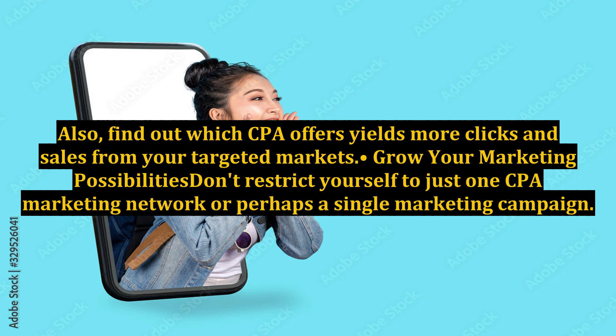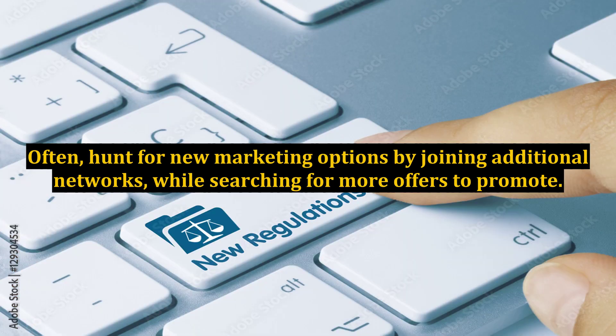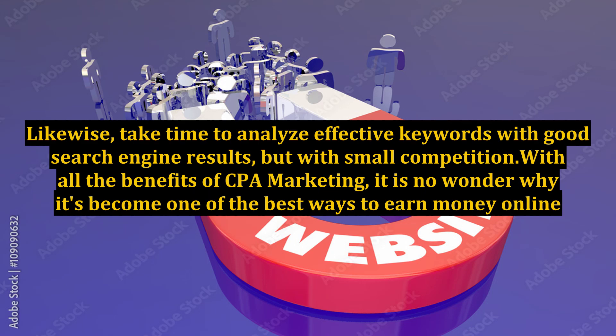Grow your marketing possibilities. Don't restrict yourself to just one CPA marketing network or perhaps a single marketing campaign. Often, hunt for new marketing options by joining additional networks while searching for more offers to promote. Likewise, take time to analyze effective keywords with good search engine results but with small competition. With all the benefits of CPA marketing, it is no wonder why it's become one of the best ways to earn money online.